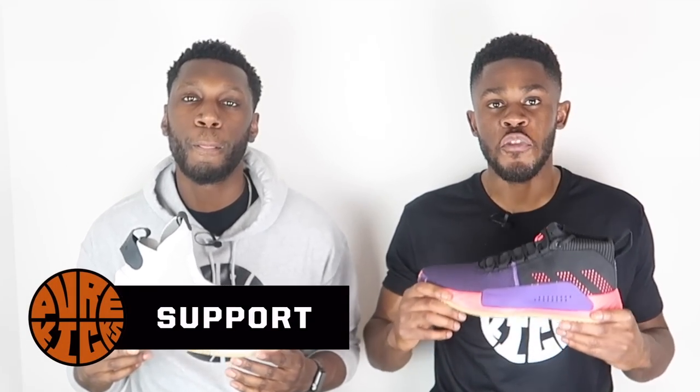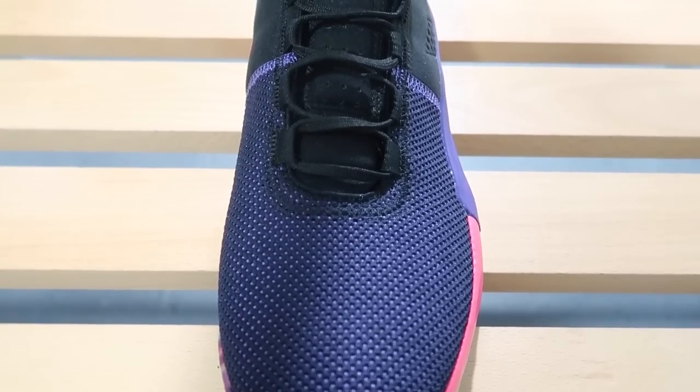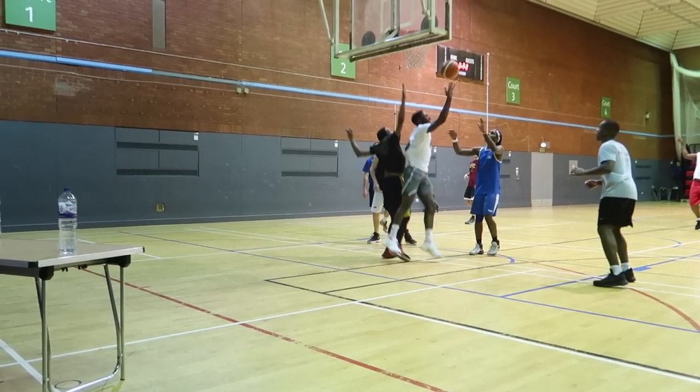Next, support. In the Dame Five we have the outrigger along with a TPU barrier keeping the foot contained and supporting it laterally. The wide outrigger protrusion in the Dame Five gives you great lateral coverage. Combined with an internal TPU heel counter, a mid-top collar, and the overall lockdown from the lacing system, the support in the Dame Five is top-tier — especially for guards who need support without feeling too restricted.